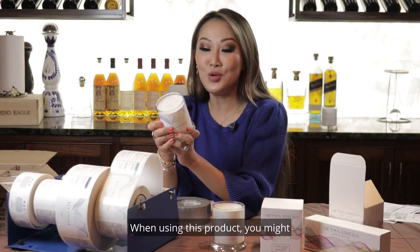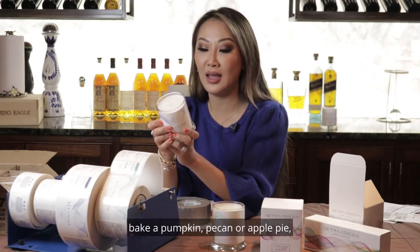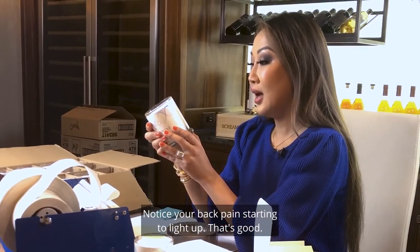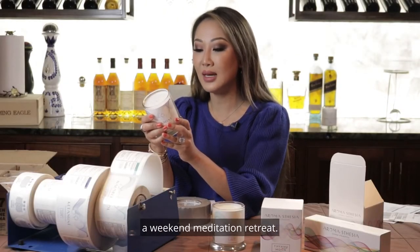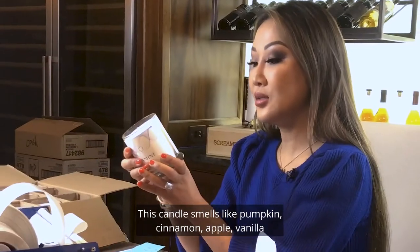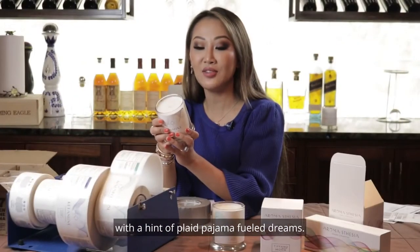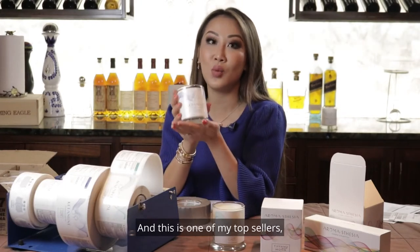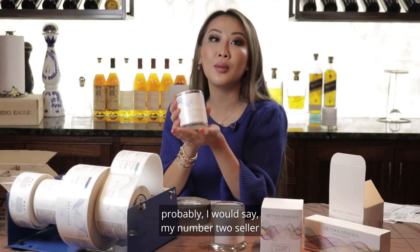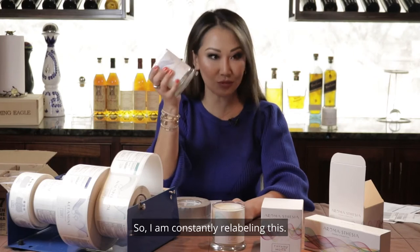And do not use if you like having a feeling of lassitude and being referred to as spacey. When using this product, you might bake a pumpkin, pecan, or apple pie — or all three if you're an overachiever. Notice your back pain starting to lift. Or you may feel like you've just attended a weekend meditation retreat. This candle smells like pumpkin cinnamon apple vanilla with a hint of plaid pajama-fueled dreams. And this is one of my top sellers — probably my number two seller out of all 18 scents, so I am constantly relabeling this.